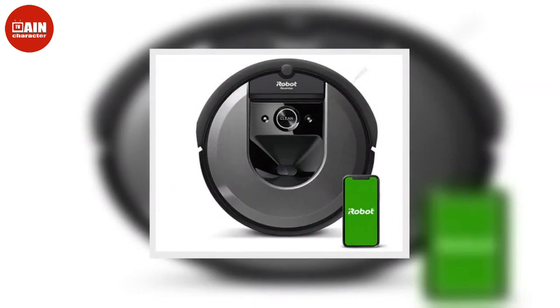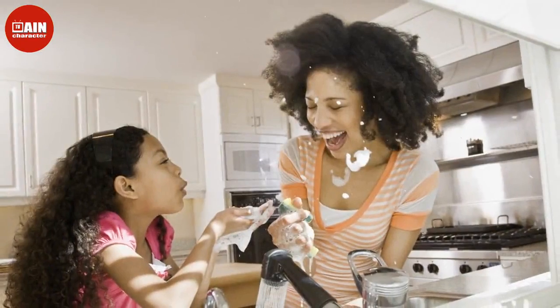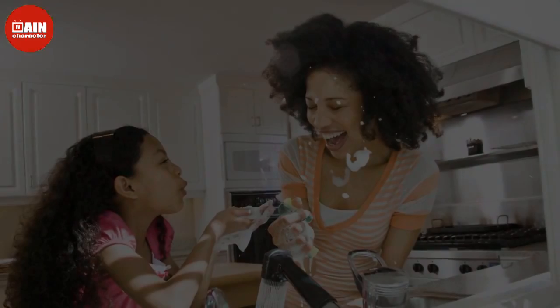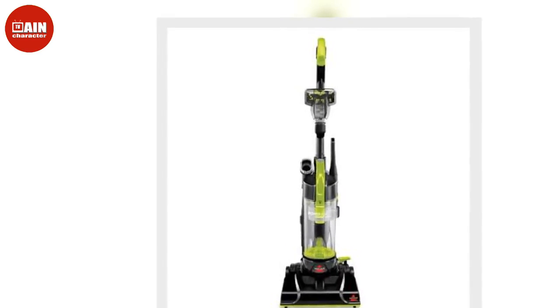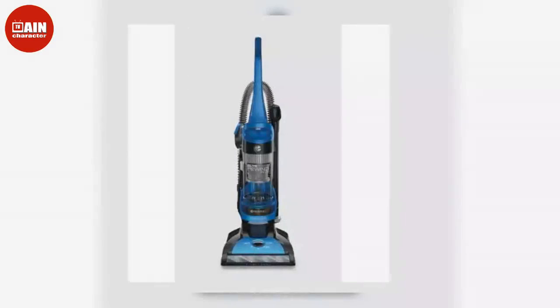Bathroom Shower Curtain Liner: Sometimes you don't need to bother with white vinegar in a spray bottle to clean your shower curtain liner — you just need to get a new one. This one from Amazon has more than 179,000 five-star reviews and it'll make you feel like you got a bathroom makeover. ($18, now $13)